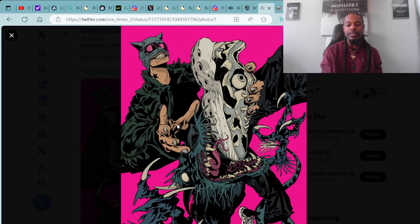I'm definitely digging the art they're creating for this stuff. That's kind of giving me that Venom off Spider-Man vibes or something right there.